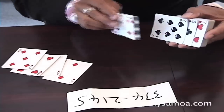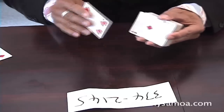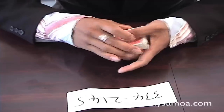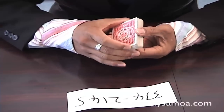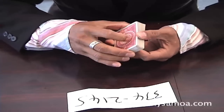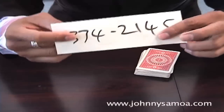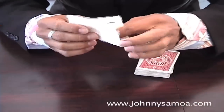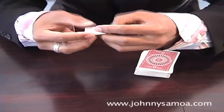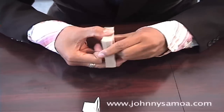Now you go up to your friend and tell them, 'Hey, I bet I know your telephone number.' And they say, 'Yeah, really?' Then he or she will write it down. Remember, you don't get to see this, so after they write it down you fold the paper like this so you can't really see the numbers. Then pretend you're shuffling the pack.